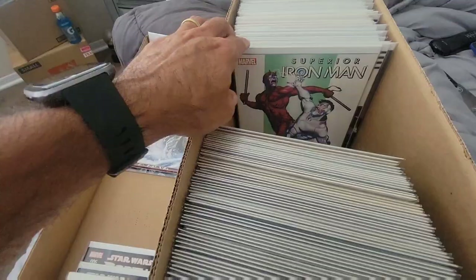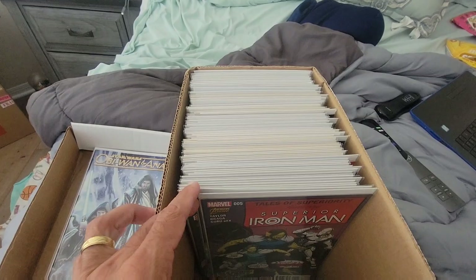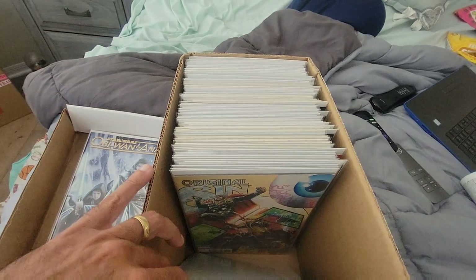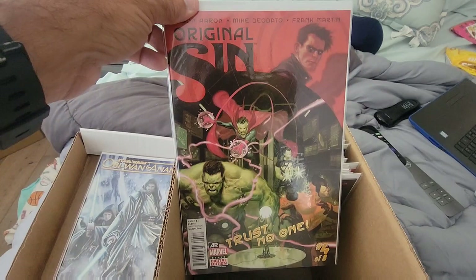There's your Superior Iron Man — variant, Demon in the Bottle homage — and then there's issue two, three, and four. This was a really good book. It was just when they first started doing good guys as villains, and the first one to do it was Dan Slott with Superior Spider-Man, and then came Superior Iron Man. Then the Black Vortex — this was another really good Marvel event — Original Sin. We're still dealing with ramifications of Original Sin. So good, especially that first issue — holy crap, what a cliffhanger by the time you got to the end of that one.